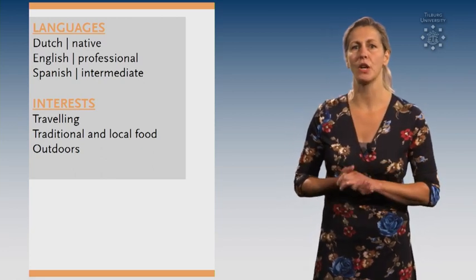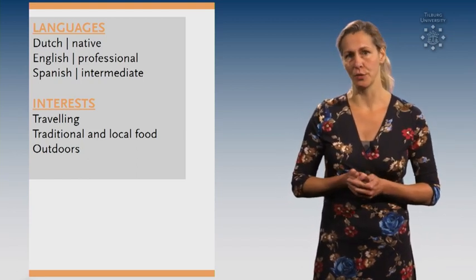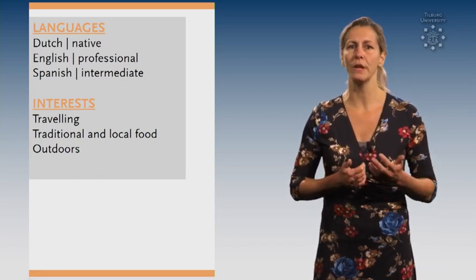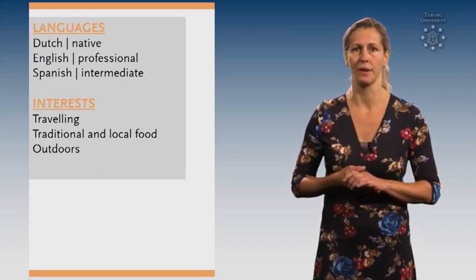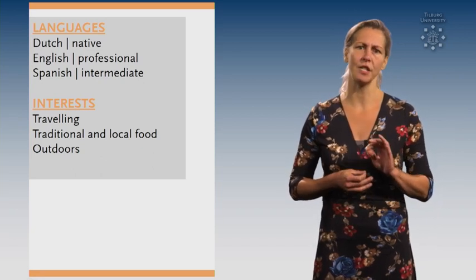And last but not least, tip number 10. Complete your resume by listing your interests. Although they might not seem relevant, they reveal information about you as a person — things that you like and the qualities that you have. So they give a nice personal touch.